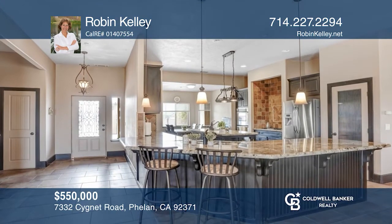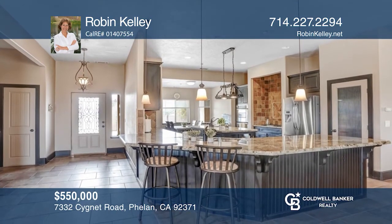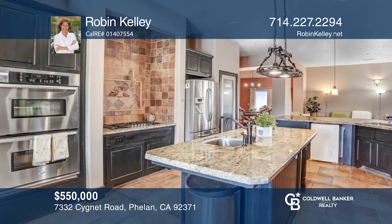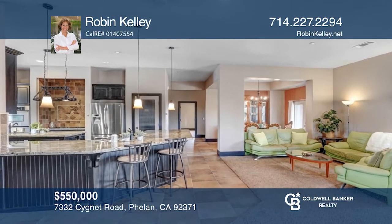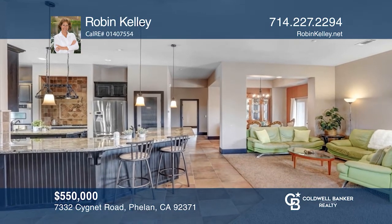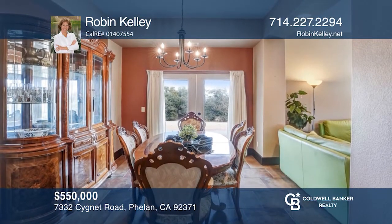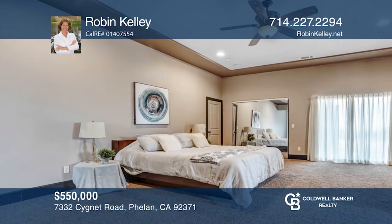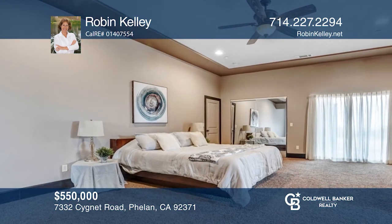Experience the serenity of high desert living on approximately two acres of land in this sprawling, single-level residence. Cook, entertain, and relax in the open-concept floor plan that seamlessly blends indoor and outdoor living. It's within driving distance to L.A. Robyn Kelly has the keys to your new home. Call today!